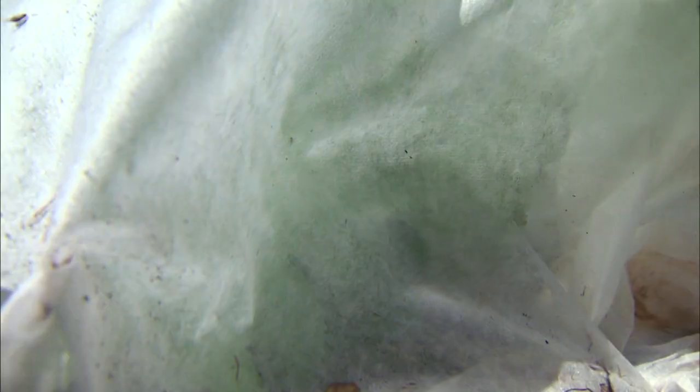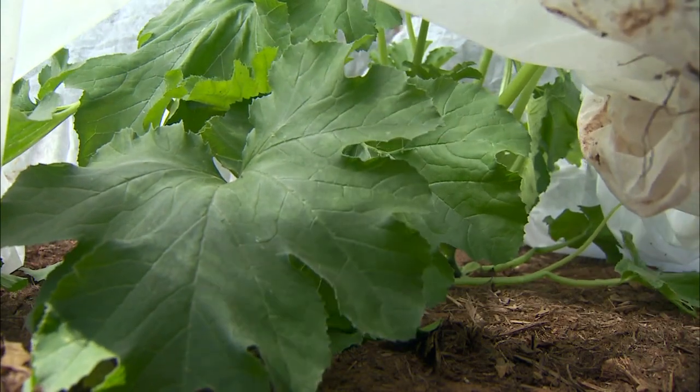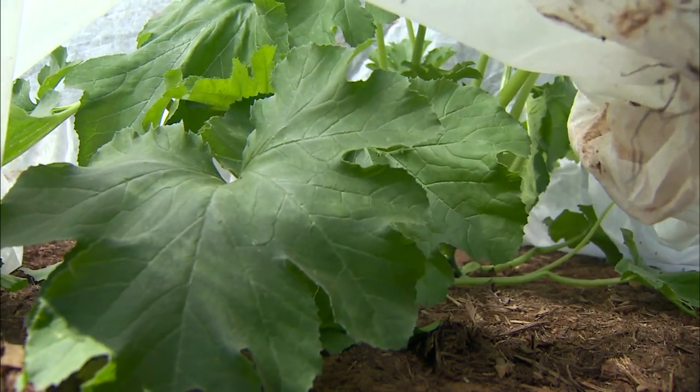This is a floating row cover. We've looked at this before. It's a non-woven, very lightweight material. It lets light and water and air move through, but it doesn't allow insect pests to reach our plants.